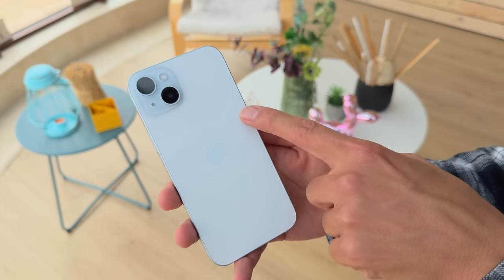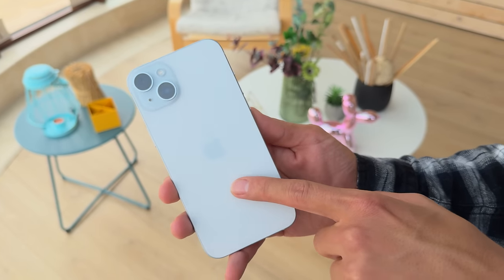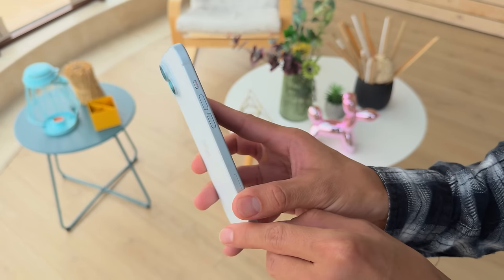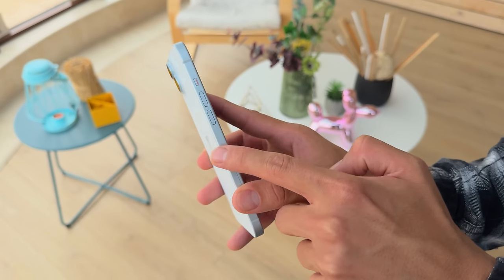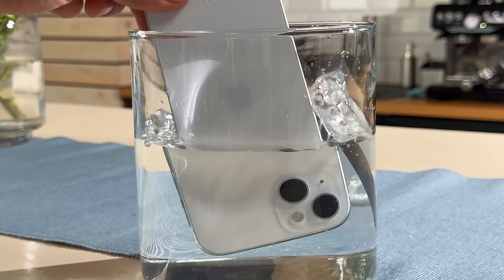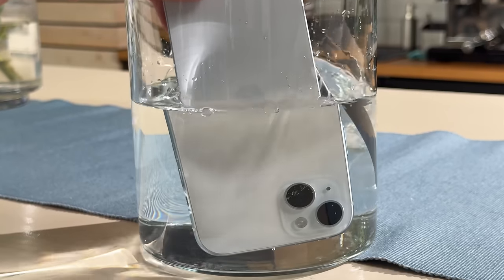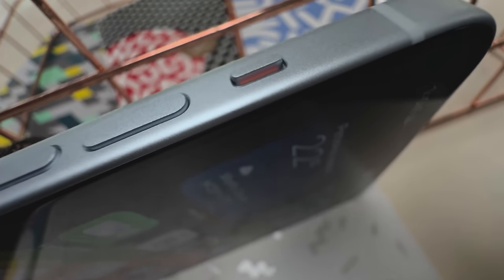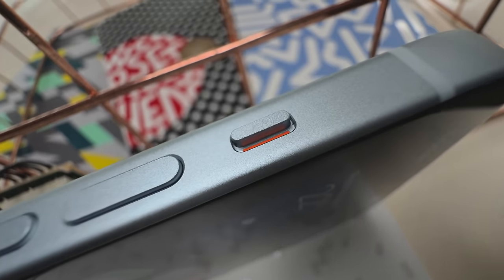However, the iPhone 15 and 15 Plus get USB 2.0 instead of the speedier USB 3 on the Pro models. When it comes to design, it's all pretty familiar — it's an iPhone after all. The flat glass is etched to provide a matte feel, and the edge where the aluminum frame meets the glass isn't as sharp; it's more rounded. The iPhone 15 Plus has IP68 rated ingress protection against dust and water submersion. You'll still find an alert slider on the 15 and 15 Plus; on the Pro models that's been replaced with an action key.